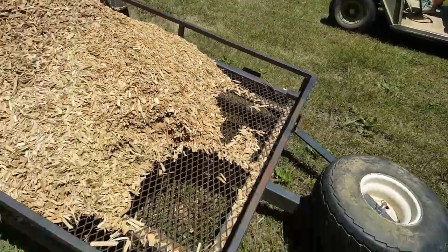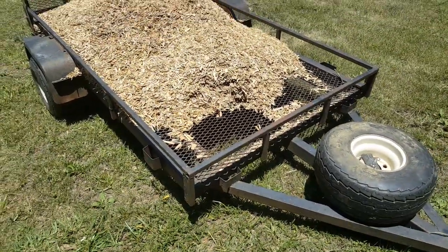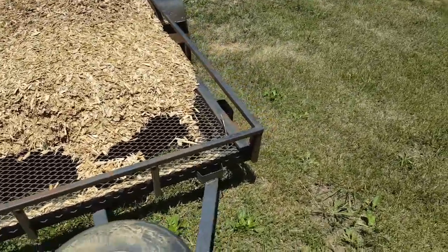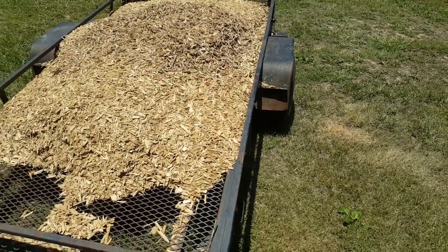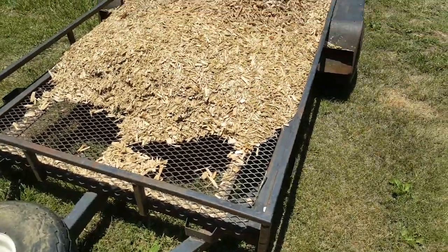When I got home and unloaded it — this is mulch I'm going to put around my tomato plants — it was half full. I lost half of it on the way home. Oh man, I'm glad it was only $19. But it's kind of funny. I thought I'd share it with you.